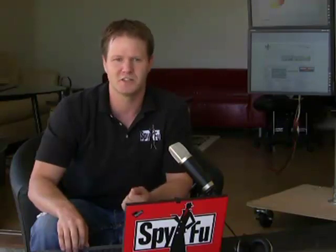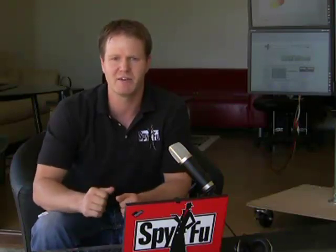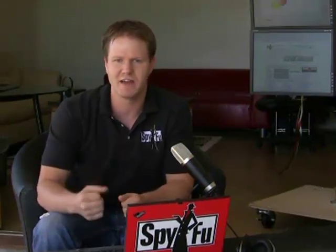One of our biggest challenges at SpyFu is actually information overload. On SpyFu, when you type in a domain name, we're going to give you a list of every keyword that domain buys and every keyword that they rank on organically. That's a huge list, often hundreds of thousands, even millions of keywords. Realistically, that's just too much to sift through. Our goal is to highlight and prioritize the opportunities that you can act on today.